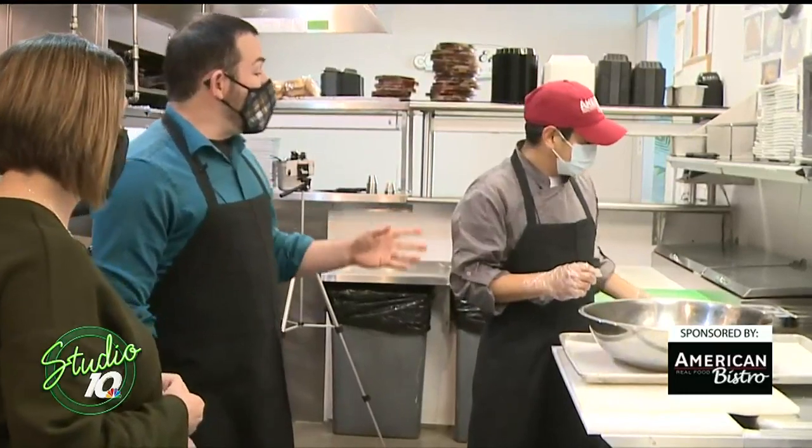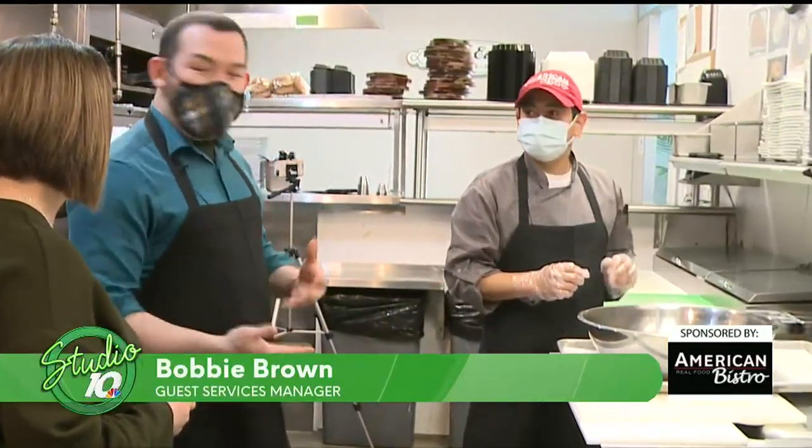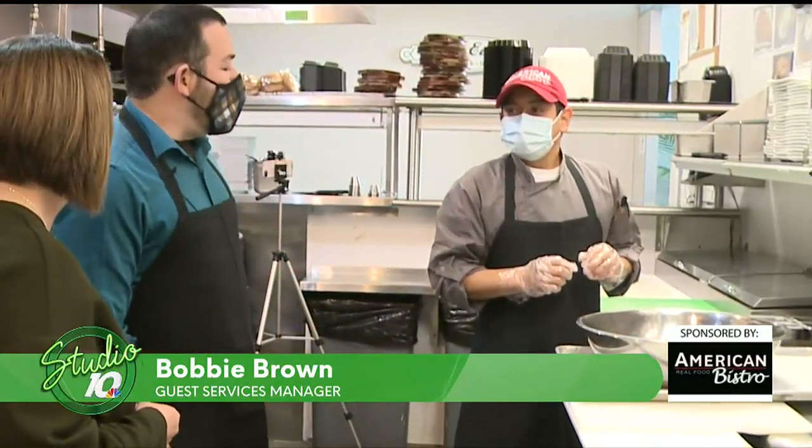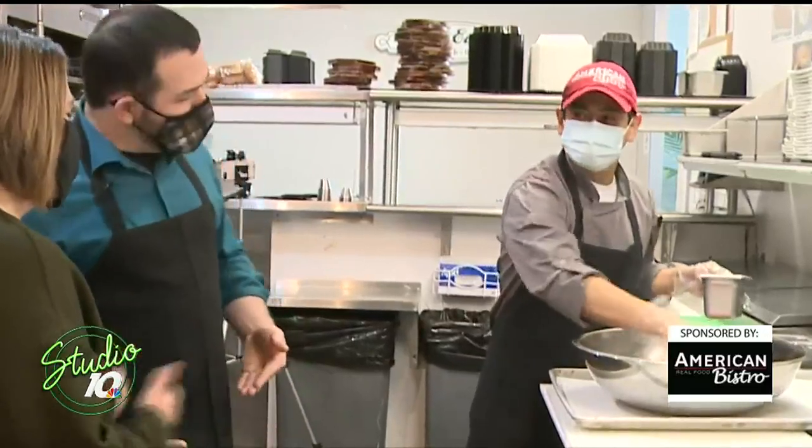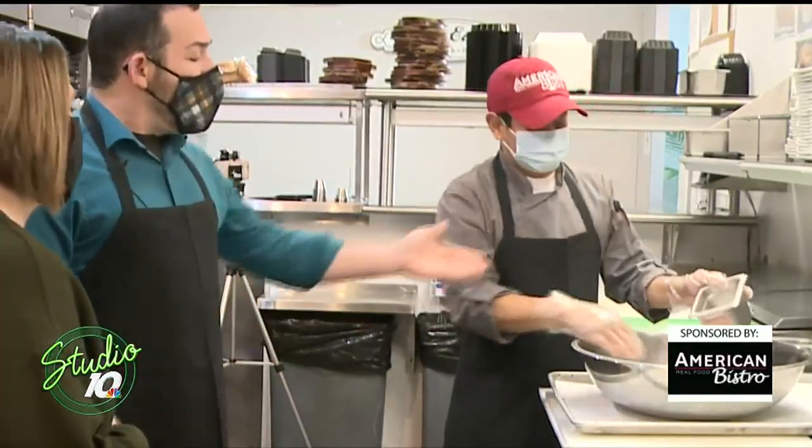What are we making? We're making more of a roulette or a stuffed meatloaf today. It's a little bit different from your mother's meatloaf — or mine, because I'm not that great at meatloaf. Okay, this is what we're going to learn today.